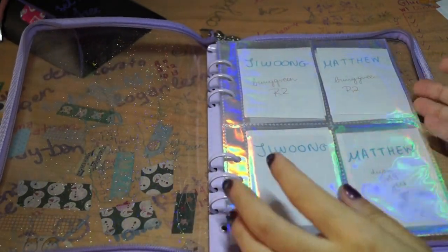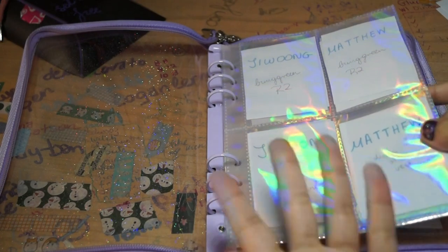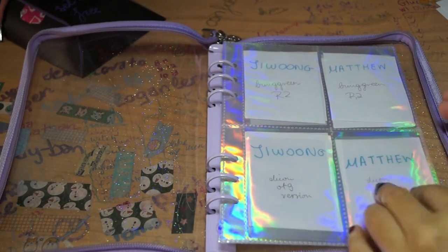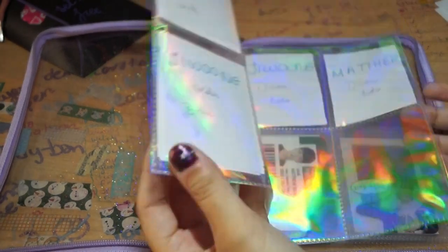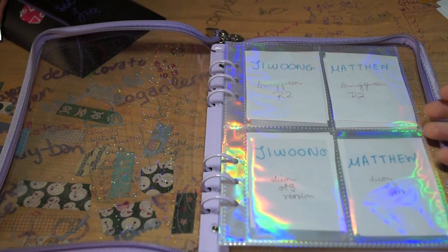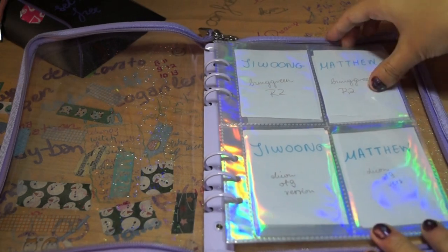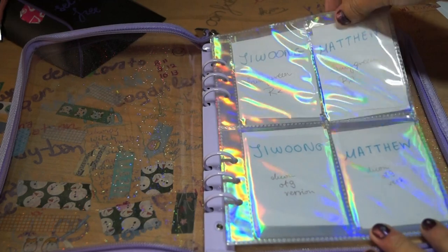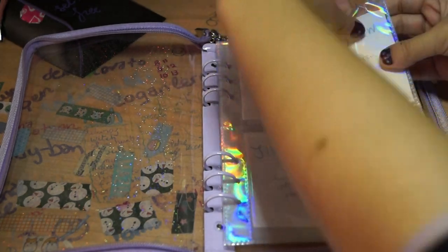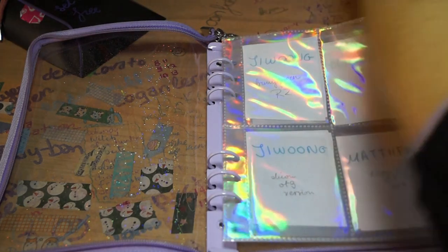Next we're going into my extra ZB1 album. So I bought another little binder, like an A4 binder, and it came with these hollow sleeves. I honestly don't trust them without actually sleeving my cards again, so I'm always gonna use extra protection. And they're actually double-sided, which I love, because my other ones aren't. So first of all, we've got Brim Green.